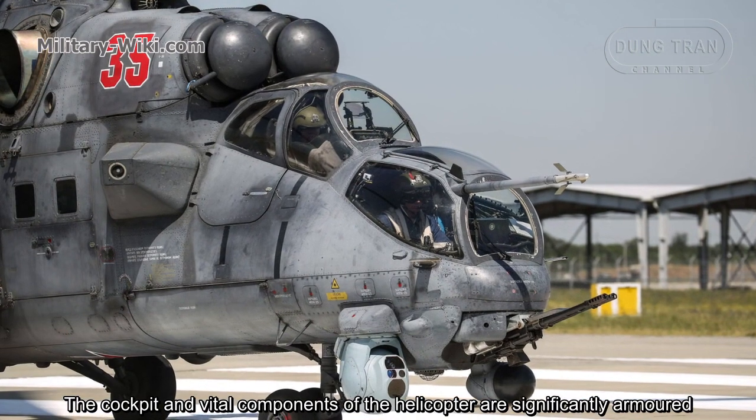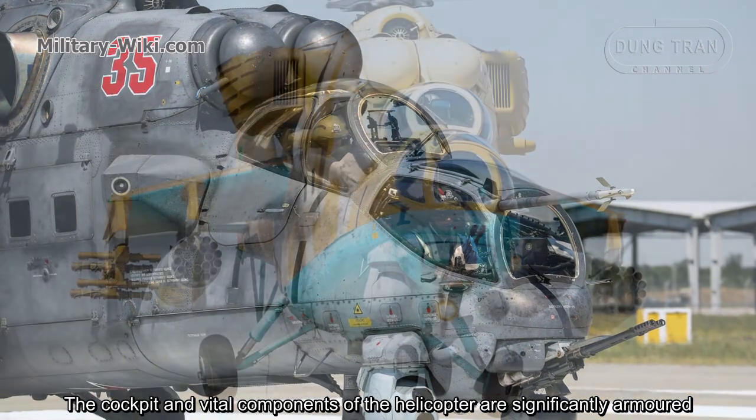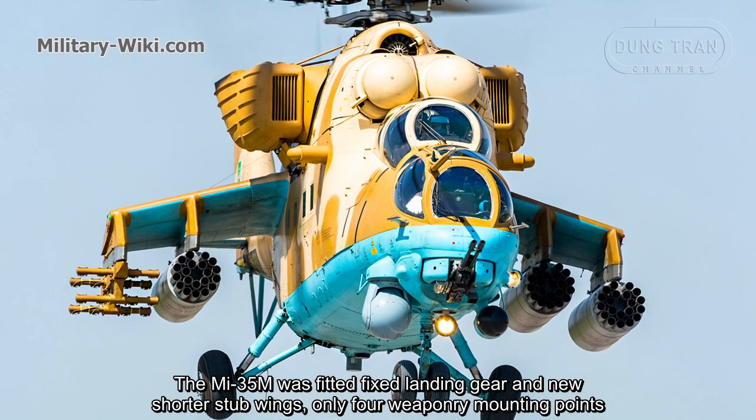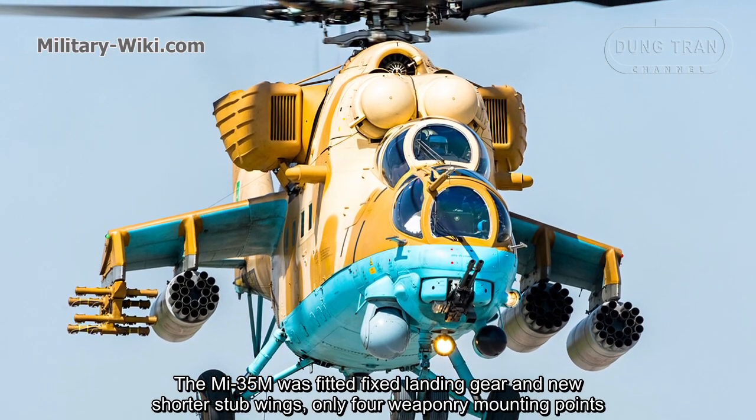The cockpit and critical components of the helicopter are significantly armored. The Mi-35M was also fitted with fixed landing gear and new shorter stub wings used solely as weaponry mounting points.